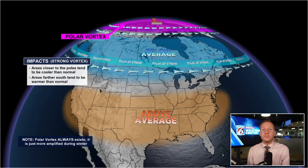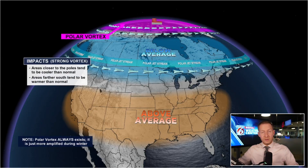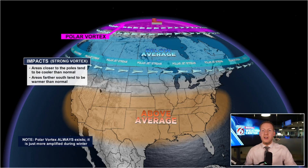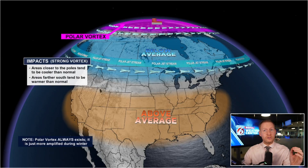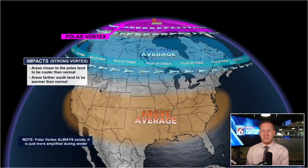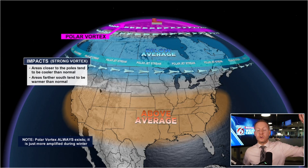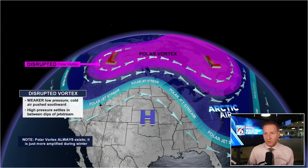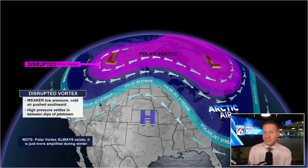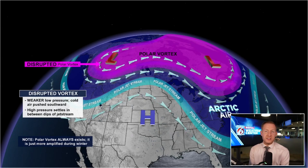During a strong vortex, areas closer to the poles tend to be colder than normal, and then areas far south — the southern half of the country where we live — are typically warmer than normal. If you are a weather nerd and like to follow oscillations like El Niño and La Niña, the one to follow for the polar vortex is the Arctic Oscillation. In this case, this is a positive Arctic Oscillation. When the Arctic Oscillation is positive, it means we have a strong and stable polar vortex, and it is colder where it should be — at the poles.